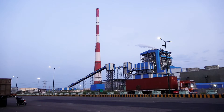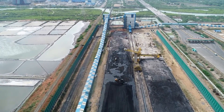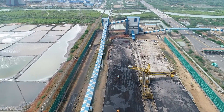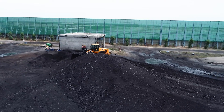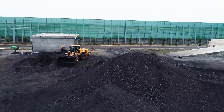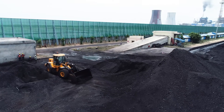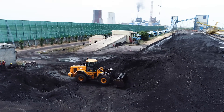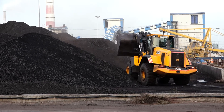After that, we store it in our stockpile. We have a stockpile capacity of 2 lakh ton in total. Till now, we have handled around 1,93,000 ton of coal. We also have a stacker reclaimer with a stacking capacity of 2,000 ton per hour and a reclaiming capacity of 500 ton per hour.